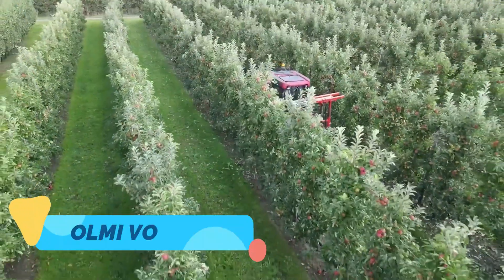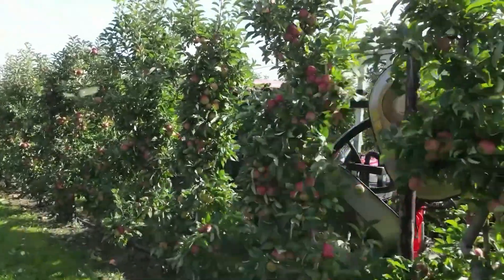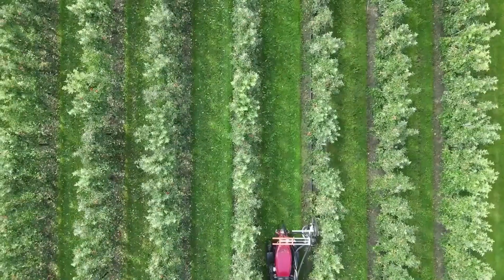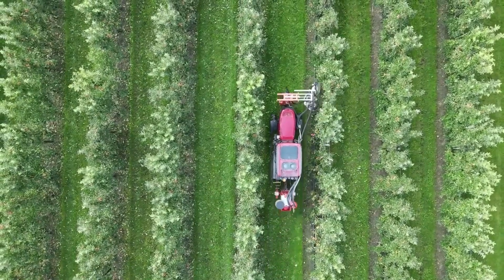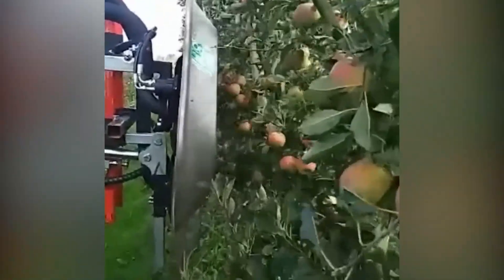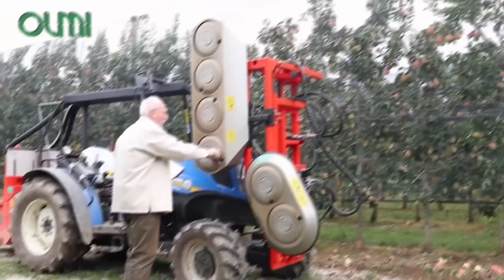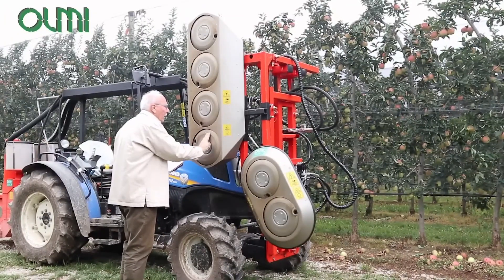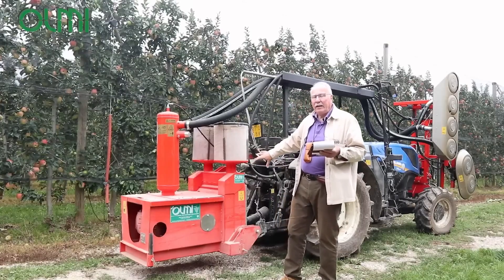The Olmi Vortex is a high-performance vine trimmer that brings speed, precision and ease to vineyard maintenance. Designed with rotating blade technology, the Vortex delivers a clean and accurate cut, promoting healthy vine growth and better fruit production. It's compatible with a wide range of tractor mounts and offers excellent visibility and control for the operator, even on sloped or irregular terrain.